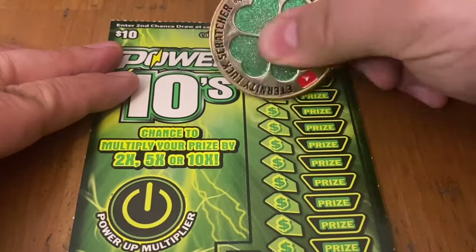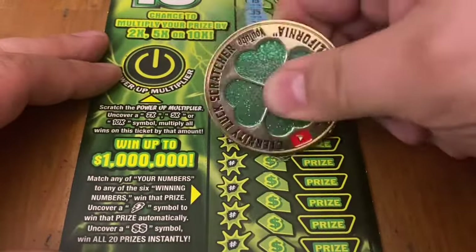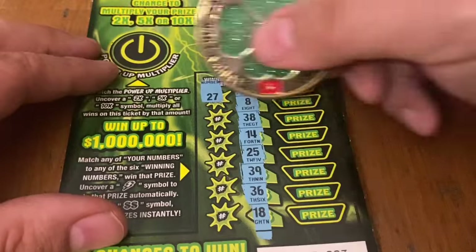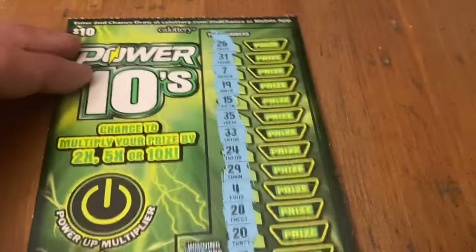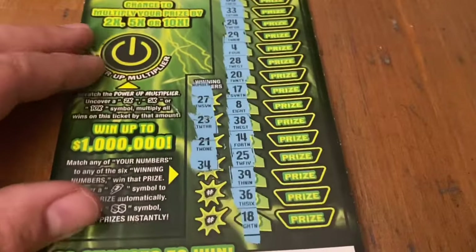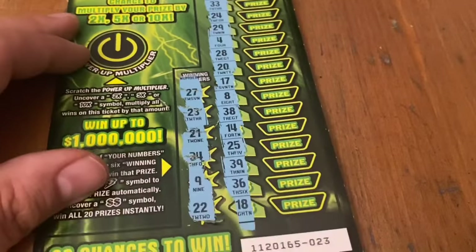Let's see if I can get 3 out of 4 — ticket 23. No fancy symbols. 27 — nope. 23 — not there. 21 — no. 34 — no. 9 — not there. Last chance, double deuce — and no 22. What was this? The big 10x-er — would have loved that on the last ticket.